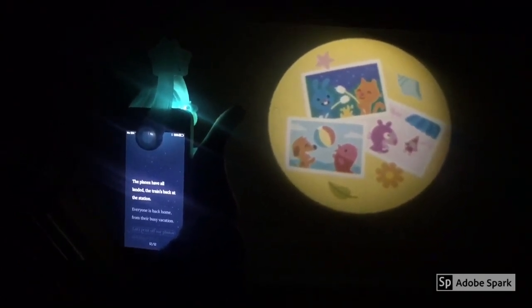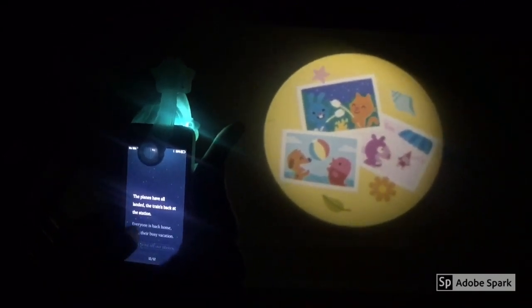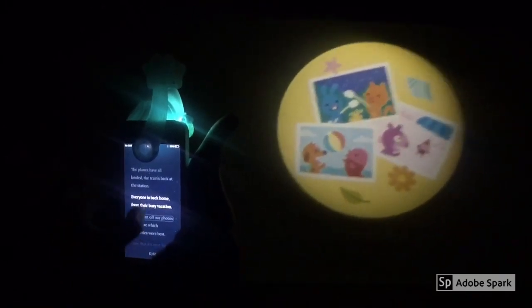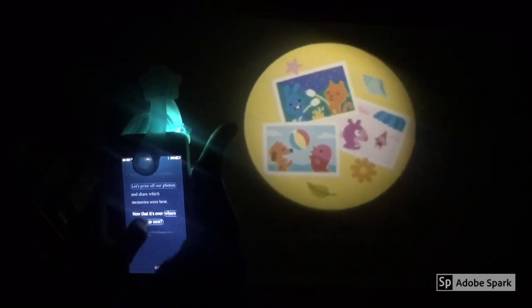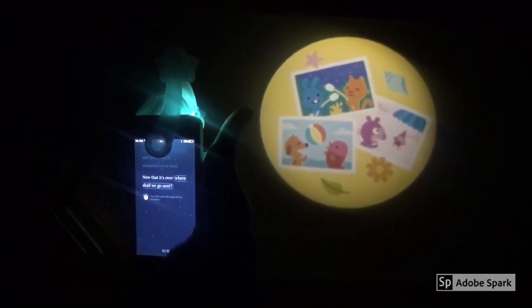The planes have all landed, the train's back at the station. Everyone is back home from their busy vacation. Let's print off our photos and share which memories are best. Now that it's over, where shall we go next?